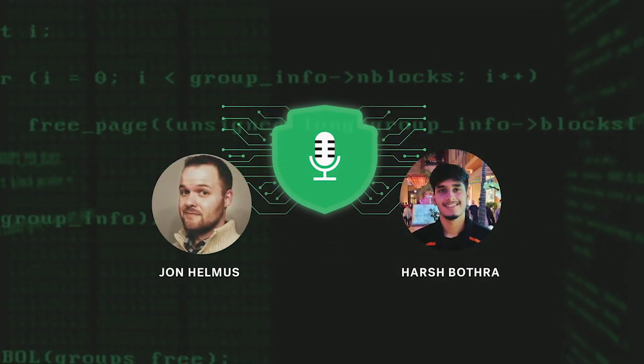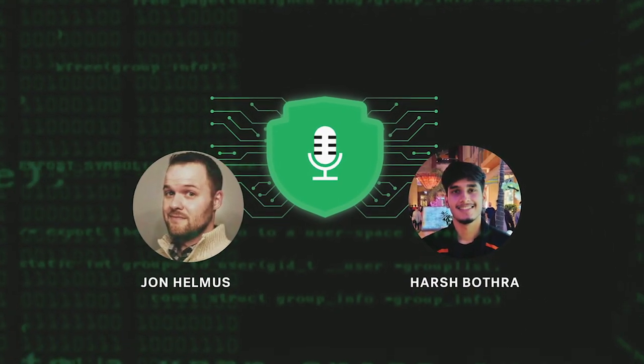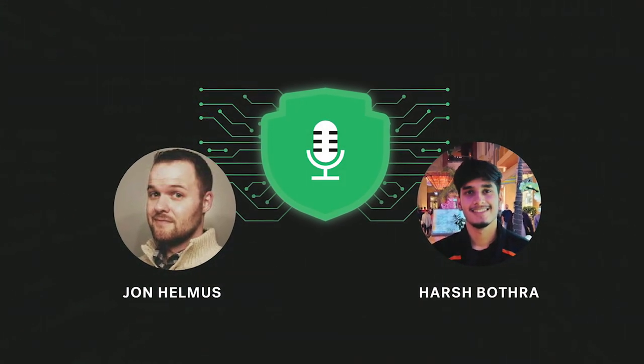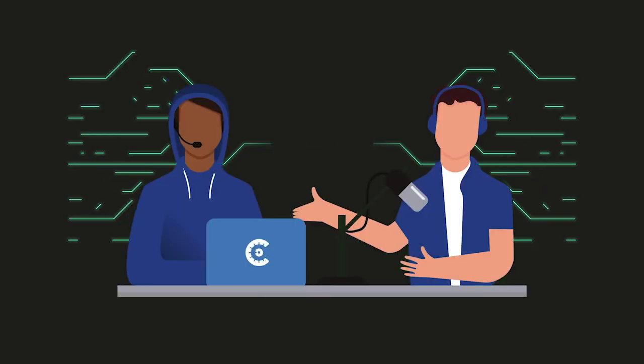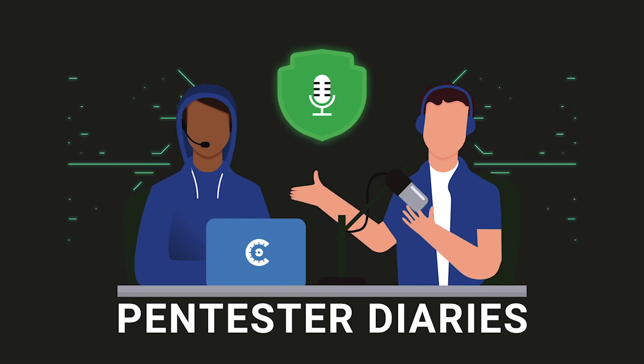Welcome back to Pen Tester Diaries, a podcast series that aims to take off the hacker hoodie and have a real conversation about this growing profession. In this episode, John Helmus speaks with Harsh Bathra, a pen tester with an appetite for learning and sharing his knowledge. They'll examine multi-factor authentication. Let's dig into it.